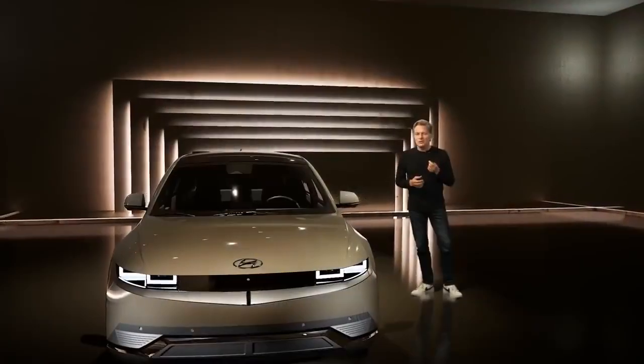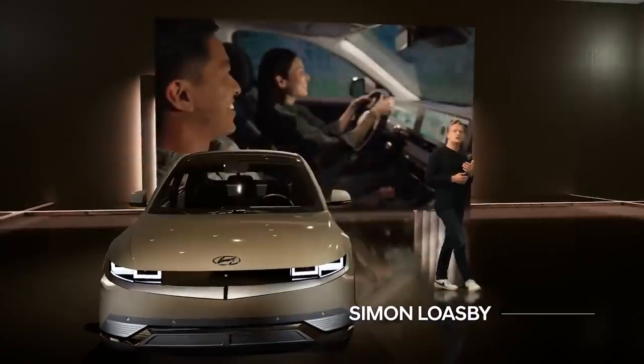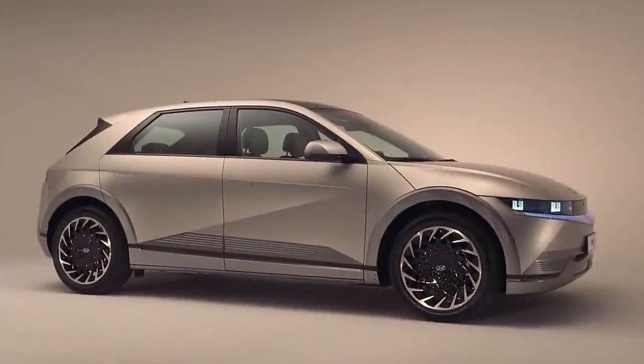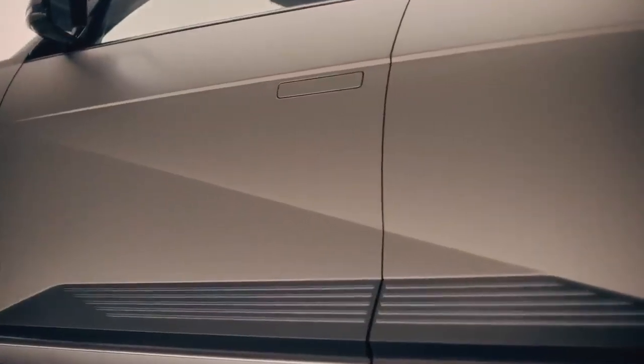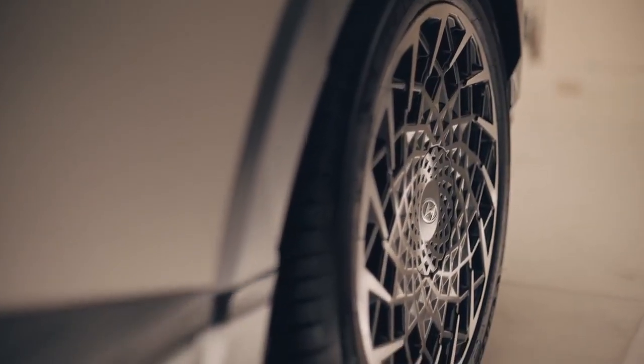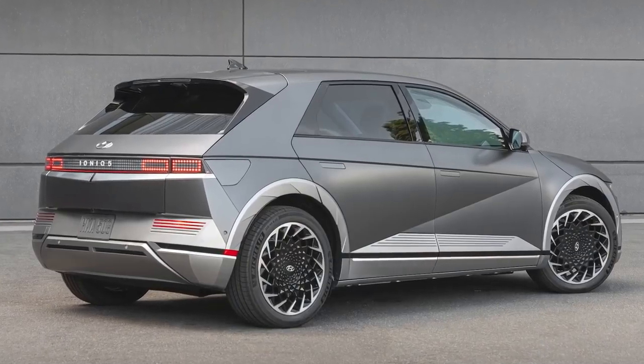Our design mission with IONIQ 5 was to create a new mobility experience for the next generation. Dynamic parametric surfaces define the exterior. Their clean, sharp lines give IONIQ 5 an angular, almost geometric look. The parametric pixel is the IONIQ 5's iconic design detail.